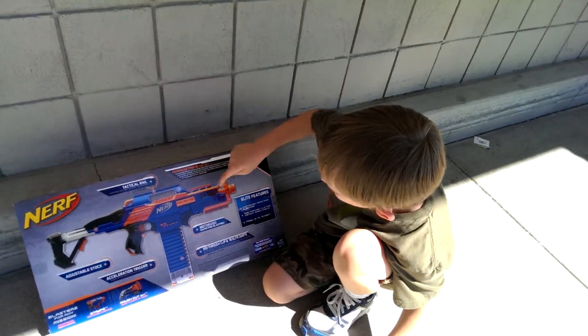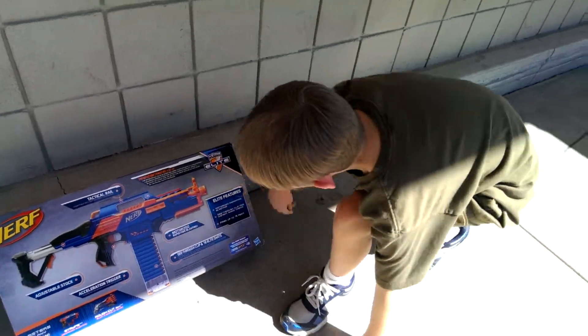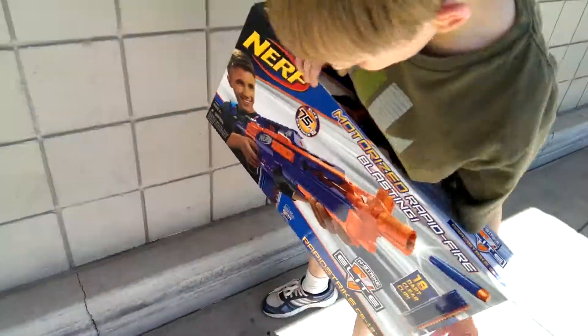One, two, three — there's also another one on the other side, which is four. Then that one at the bottom — five. Five tactical rails.